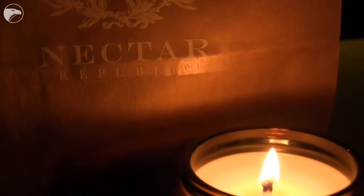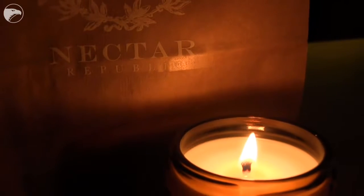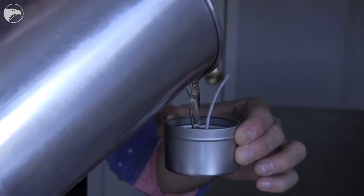We are Nectar Republic, formerly Milk and Honey Candles. We started here in Wichita, Kansas about three years ago. All of our candles are made with 100% soy. We blend them in-house with essential oils and phthalate-free fragrance.